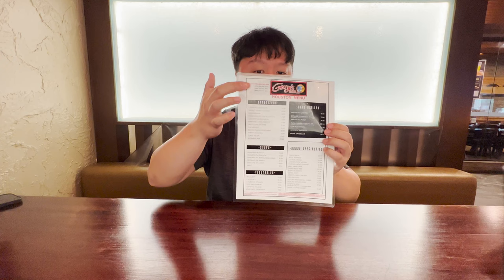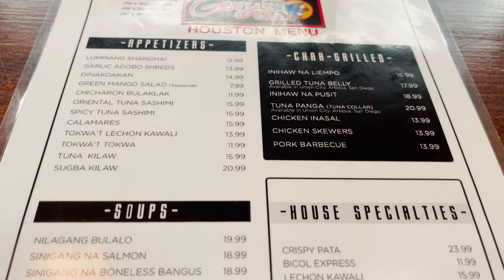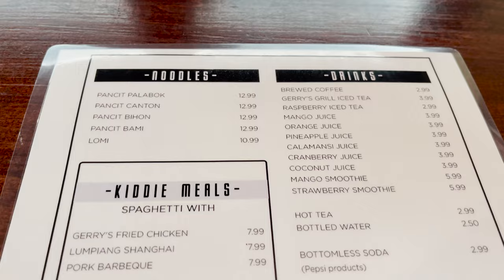Once you sit down you'll be given a menu. As you can see, the menu is actually quite big — they've got many different items to order from. They got appetizers, soups, vegetables, chargrilled items, house specialties. And even on the back there's more items too — noodles, rice, desserts, drinks, bottled beers, and so much more. The options are endless.